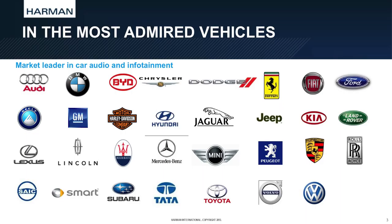Four of five luxury cars today have Harman technology. If you have a BMW or a Mercedes, you might have our technology in your car. And those technologies include navigation.